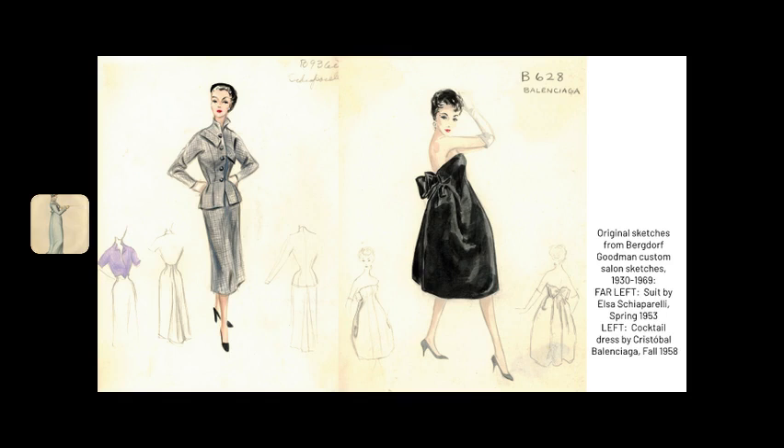This collection is an important record of not only the 1950s and 1960s couture, but also the working relationship between the French and American fashion industries.